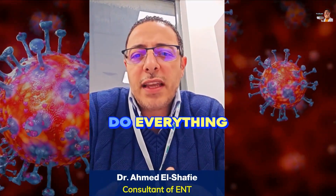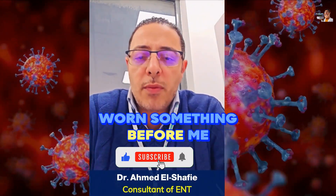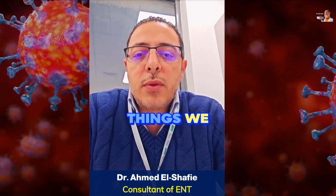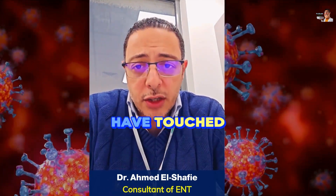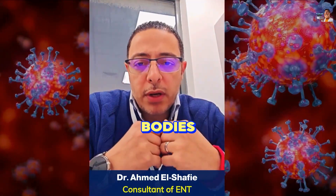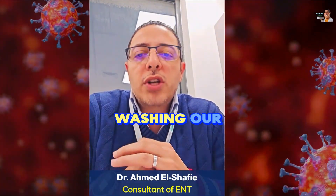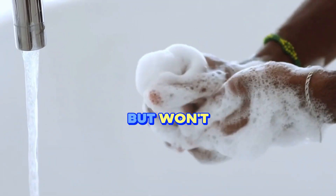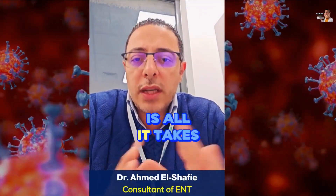Wearing gloves for everything — like the elevator or opening doors — is not practical. But the practical thing is that for most things we touch with our hands, whether outside or at home, we should avoid putting our hands on our faces, noses, mouths, or eyes unless we've washed them thoroughly. Washing our hands is extremely important because the virus can be on our hands but won't do anything unless it enters through our throat or eyes. Washing our hands for 20 seconds with soap and water is all it takes to kill any virus.